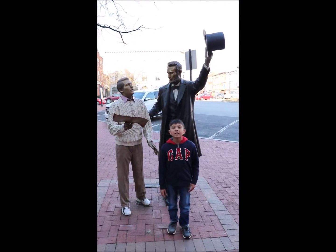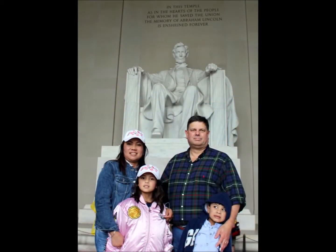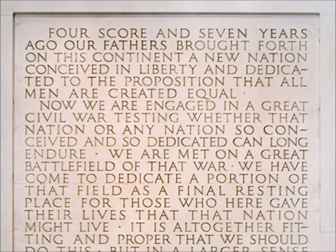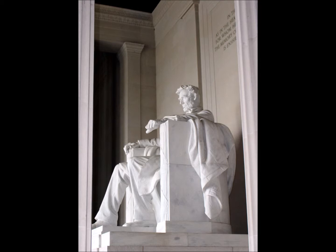No one understood the importance of Gettysburg more than Abraham Lincoln. The words of Lincoln's Gettysburg Address are inscribed in his memorial in Washington, D.C. Four score and seven years ago, our fathers brought forth on this continent a new nation conceived in liberty, and dedicated to the proposition that all men are created equal. From these honored dead, we take increased devotion to that cause for which they gave the last full measure of devotion. That this nation, under God, shall have a new birth of freedom, and that government of the people, by the people, and for the people, shall not perish from the earth.